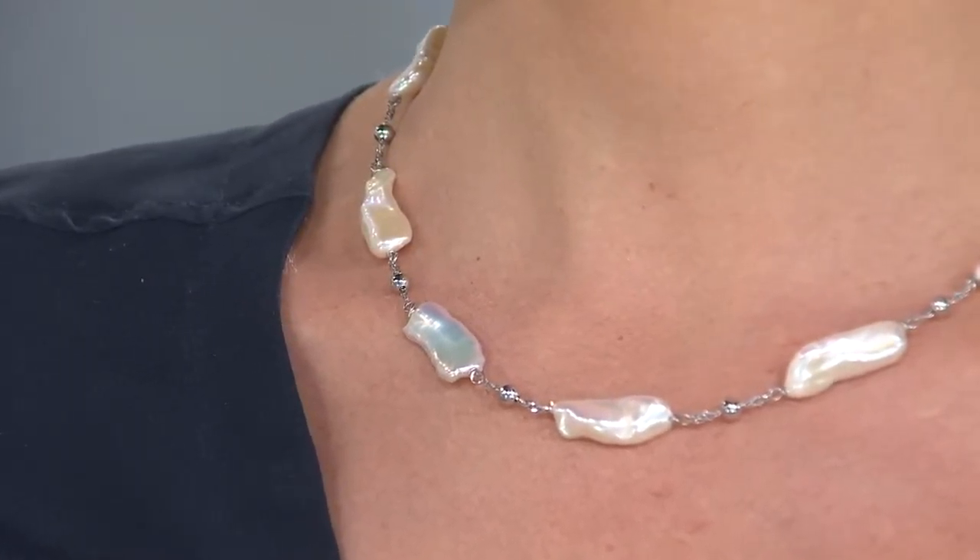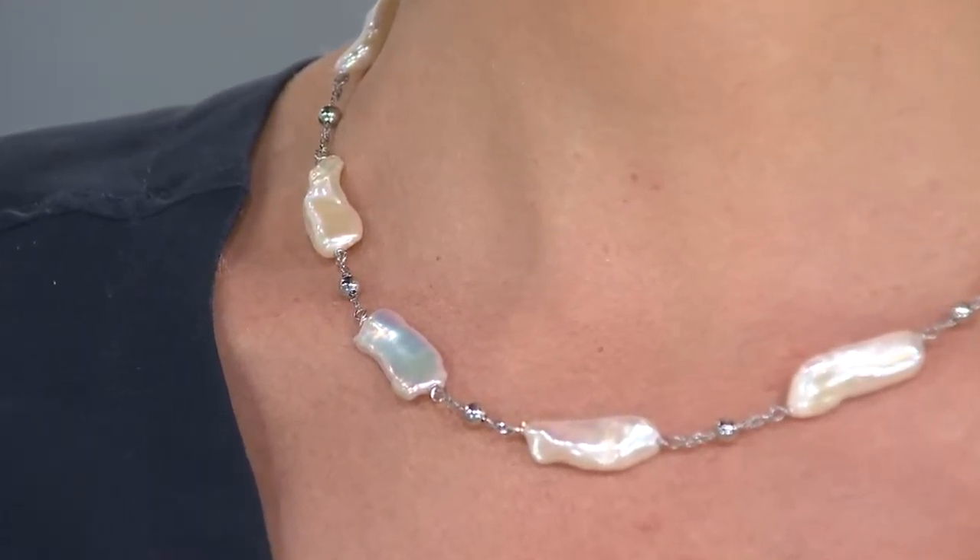Look at that design — that nice, long, linear look. Who's going to guess that's even genuine cultured pearl? But they're going to know they're genuine. It looks like you got on a plane and went to Tahiti, took the boat out, dove down, and let's see what we find — and then made a necklace out of it. Did we find something special here?